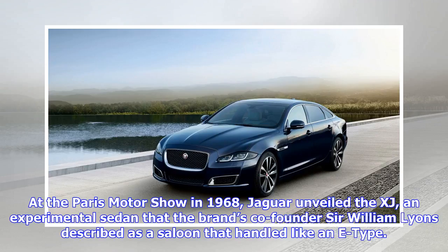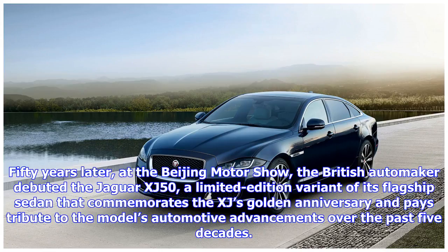At the Paris Motor Show in 1968, Jaguar unveiled the XJ, an experimental sedan that the brand's co-founder Sir William Lyons described as a saloon that handled like any type. 50 years later, at the Beijing Motor Show, the British automaker debuted the Jaguar XJ 50, a limited edition variant of its flagship sedan that commemorates the XJ's golden anniversary.